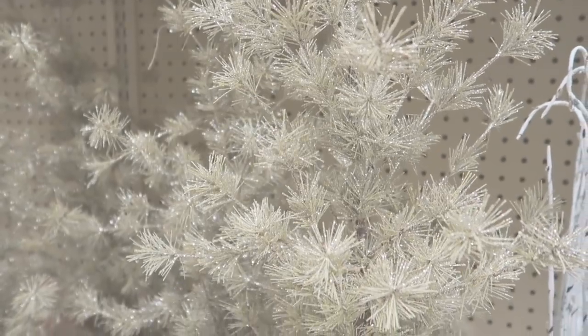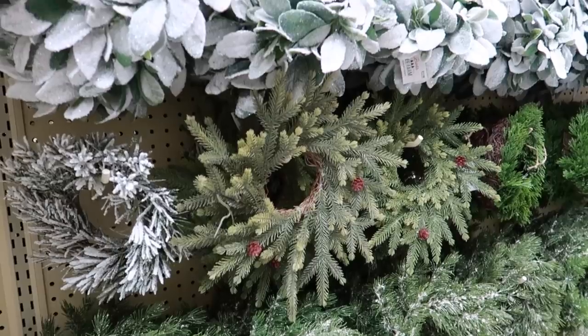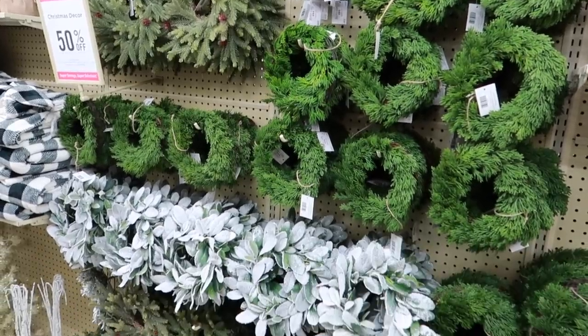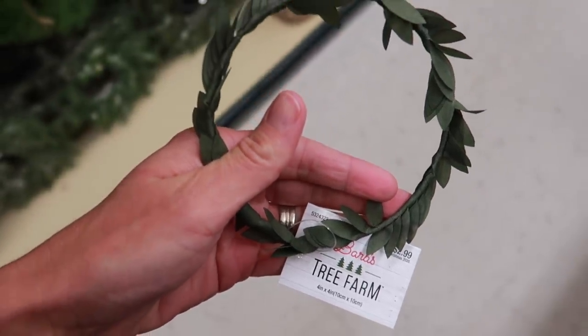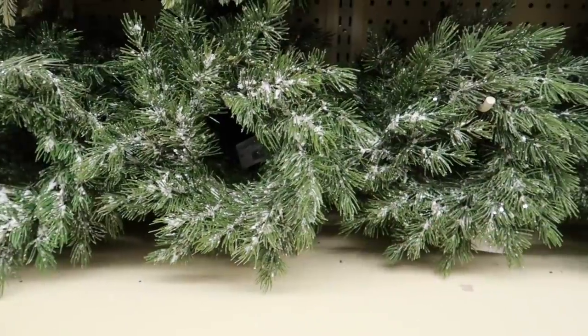They have a great selection of mini wreaths this year — all kinds of different options whether you like glittered or snow-covered. A little bit for everybody here. I really liked these mini ones right here; I think these might be new. I haven't seen them before, but I thought those were very unique in how they did it.